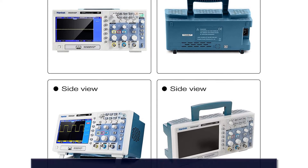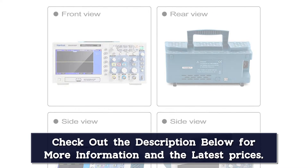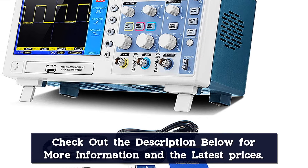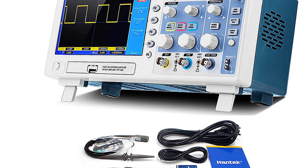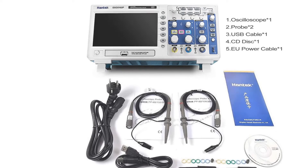It also allows a manual cursor test function. The Hantech DSO-5102P features a 7-inch wide digital TFT LCD display on the front of the device that comes with a resolution of 800x480 pixels. This will clearly show you the measured results and make them easier to note down.